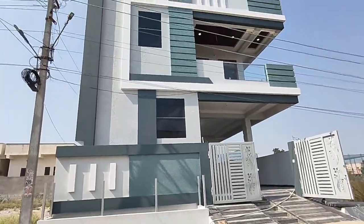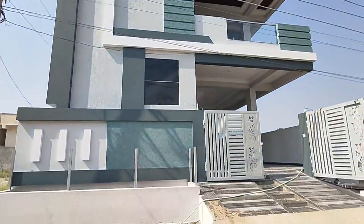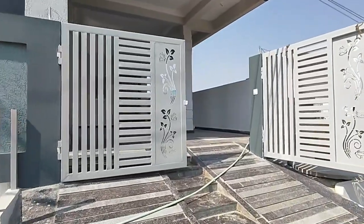Hello everyone, welcome to Naran's. I am Mahesh. We have a luxury house here.